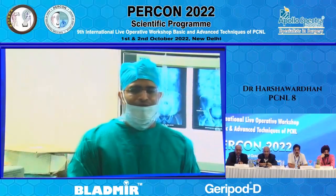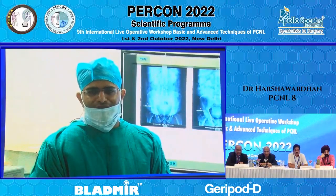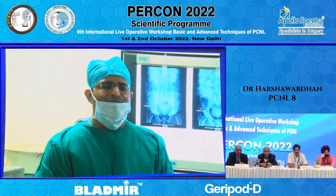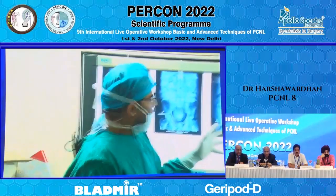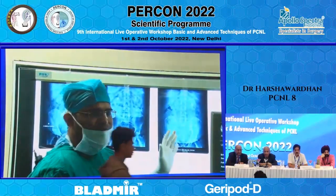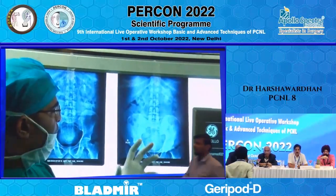I am going to do a prone PCNL on a patient aged 59 years old. The patient is asthmatic, so we are doing this case in spinal anesthesia. I would like to show the films of the IVP first. There is no CT being done. It is an obese patient.